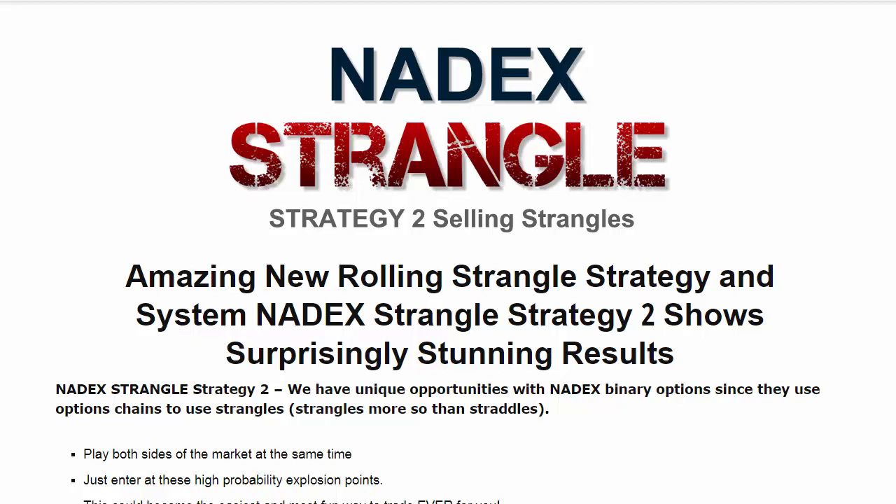Welcome to this overview and review of Nadex Strangle Strategy 2. This is a strategy designed to coordinate with the Nadex 2-hour binary — the 1-hour, 2-hour binary. There's a lot of great opportunity in the Nadex 2-hour, 1-hour binary. The 2-hour binary overlaps and you get a 1-hour to expiration, continually ticking away.